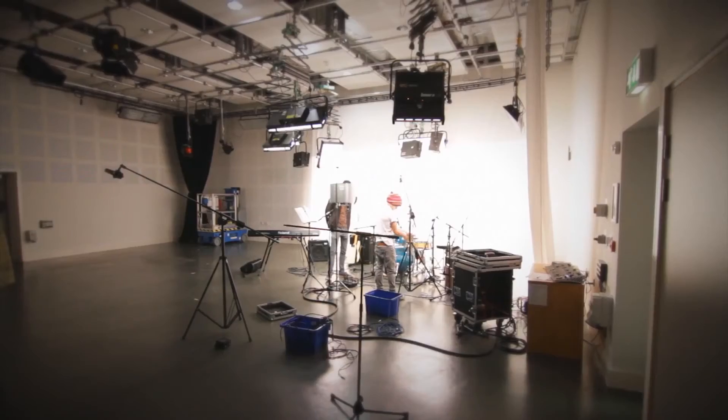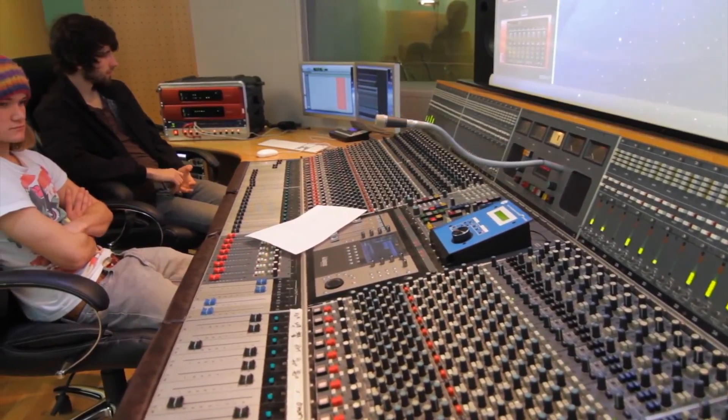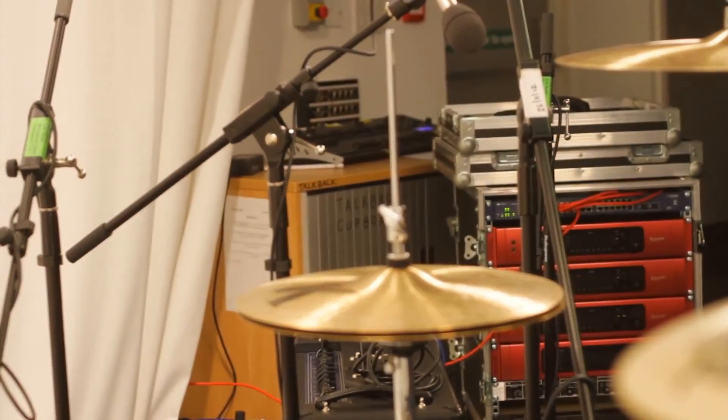I think my favourite thing about the Focusrite RedNet system is the fact that we have all these different spaces and the fact that we do lots of different things, particularly moving from room to room. It's just that flexibility, which is great.